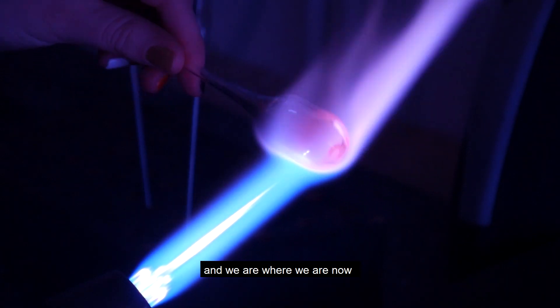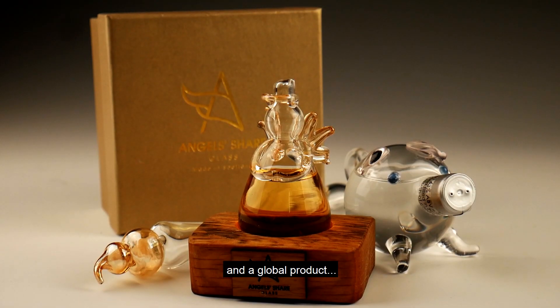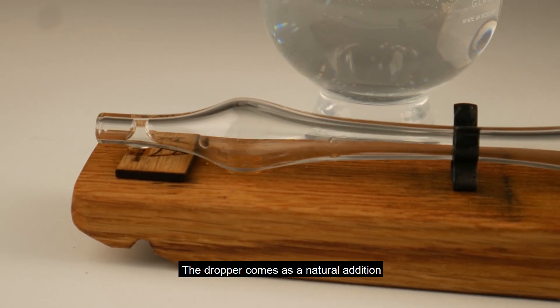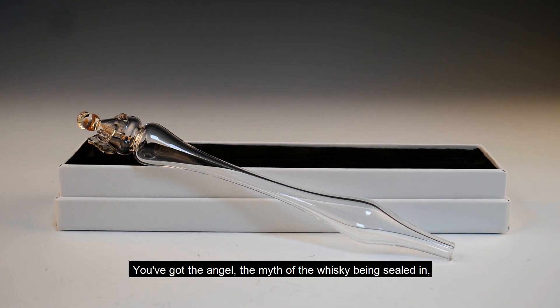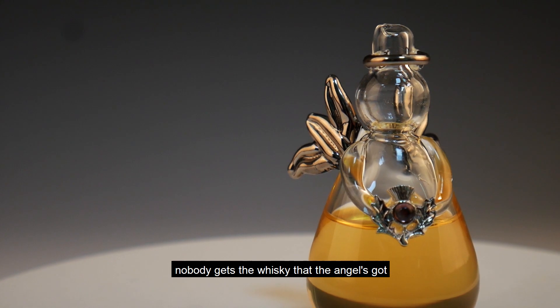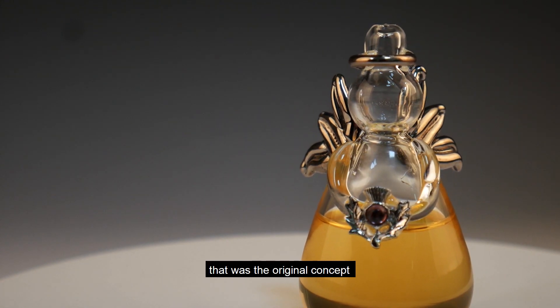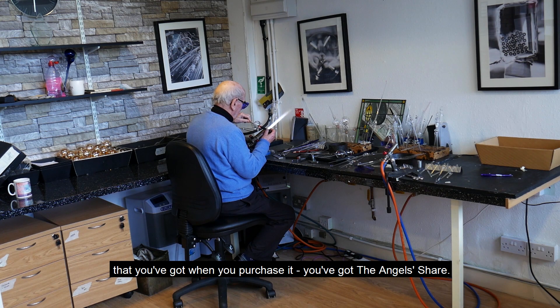A dropper comes as a natural addition to whiskey gifts. You've got the Angel, the myth of the whiskey being sealed in — nobody gets the whiskey that the Angel's got. That was the original concept. This was the Angel Shear that you've got when you purchase it.